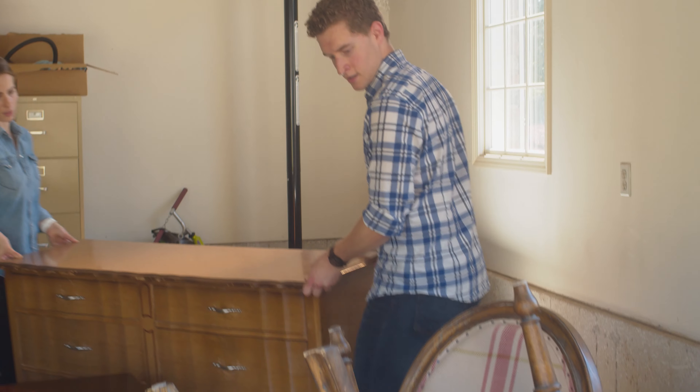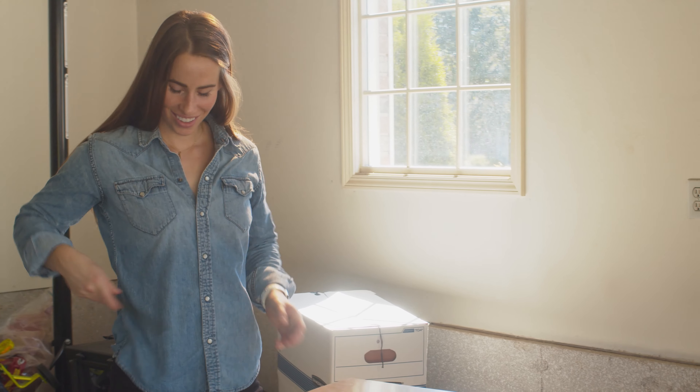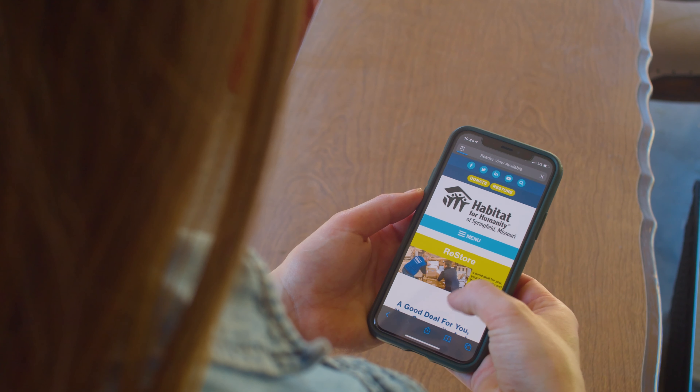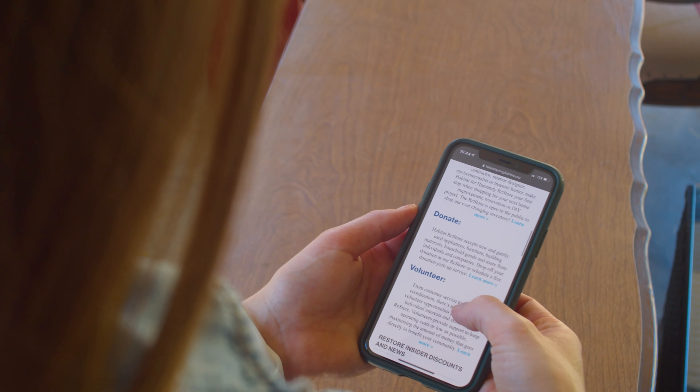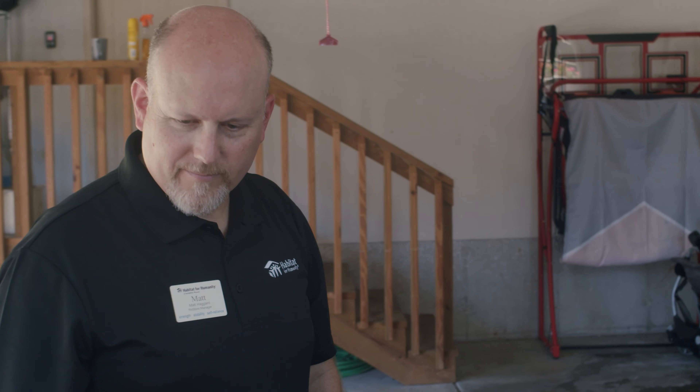So you're remodeling, downsizing, or upgrading, and you find yourself with essential home items for which you no longer have any use. Habitat for Humanity ReStore is a great place to rehome gently used furniture, appliances, home accessories, and building materials — really, anything that can be used to make a house more of a home.